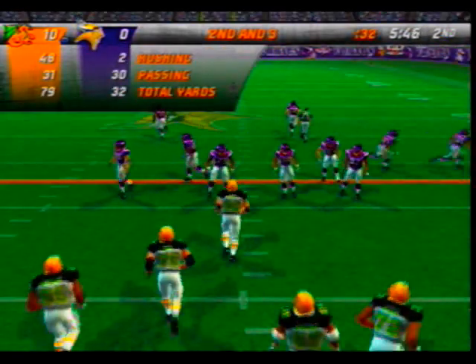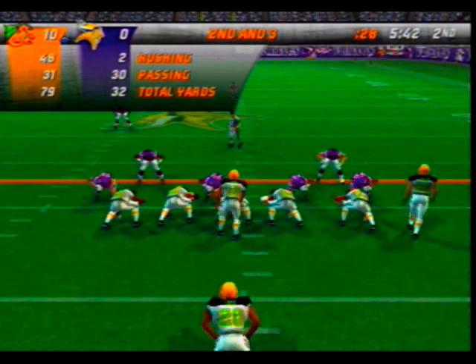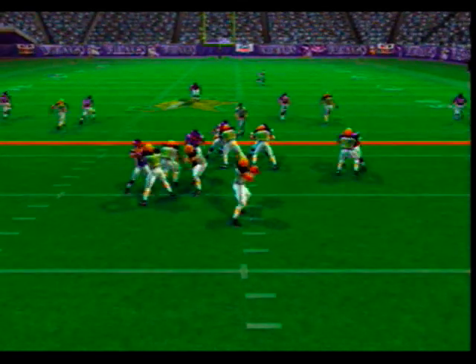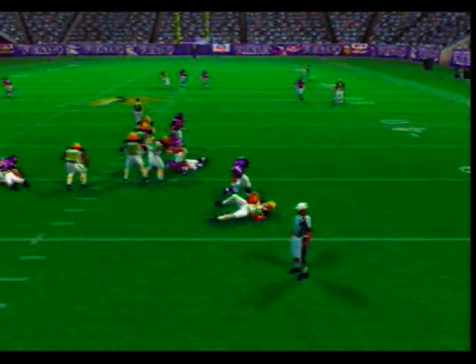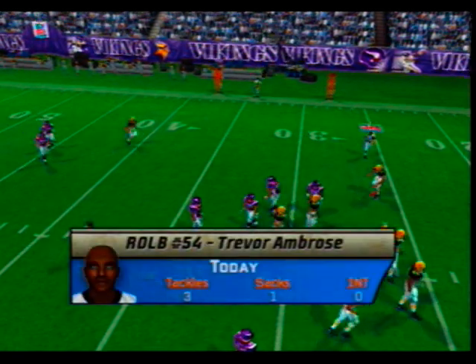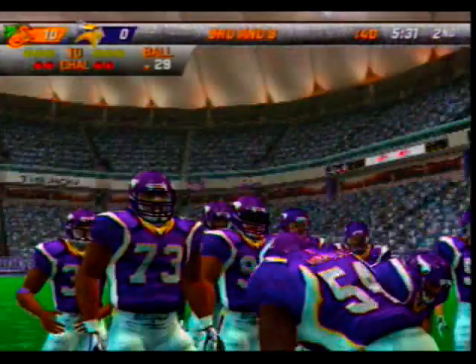Second and maybe three, all on the 34-yard line. Minnesota comes out in their nickel package — they get nothing. Closing in, the rush gets him from behind. The defense likes to keep the pressure on — bring extra guys on an overloaded side hoping for a turnover opportunity. They've dug themselves into a hole, a long third down situation.